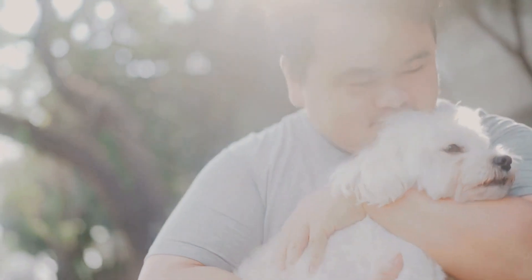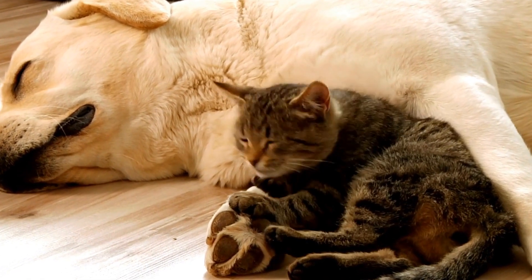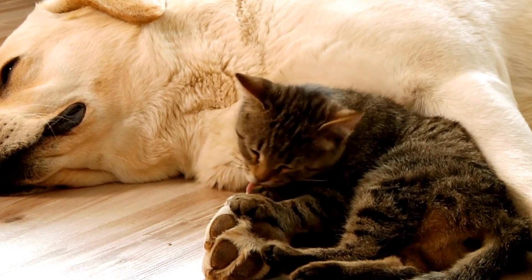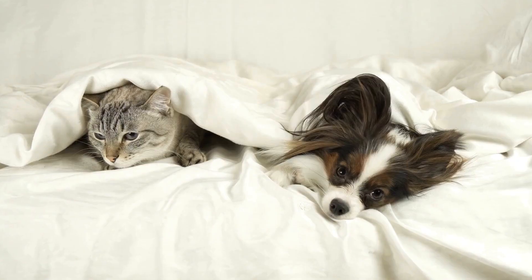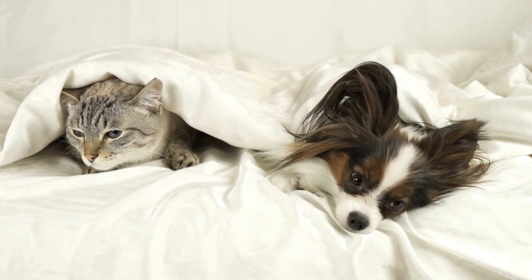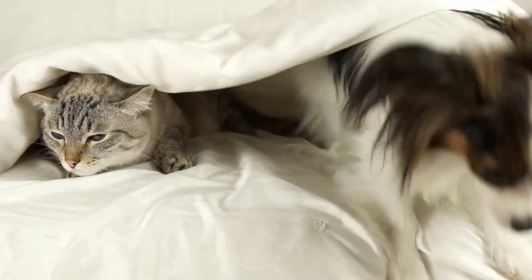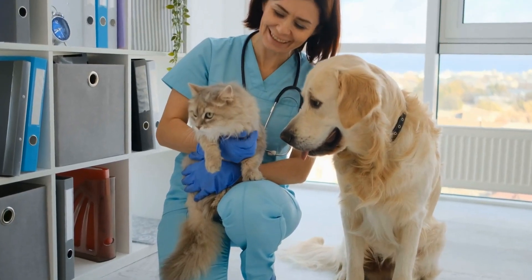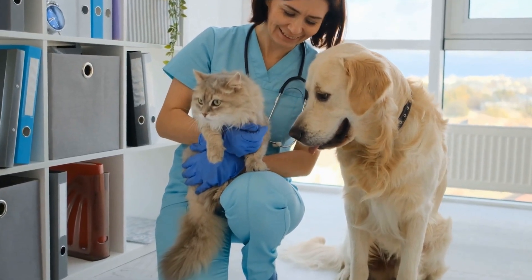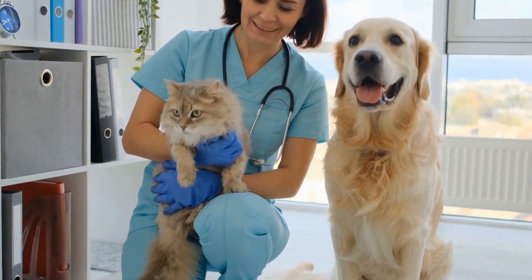Seven: Seek professional assistance. If you are struggling to train your dog to be calm during chemotherapy, seeking professional assistance is always a wise choice. Dog trainers or animal behaviorists can provide personalized guidance and tailored techniques to effectively manage your dog's anxiety. A professional will understand the unique challenges associated with chemotherapy and design an appropriate program to meet your dog's specific needs.